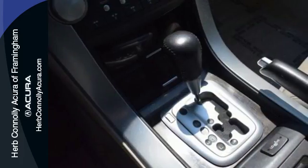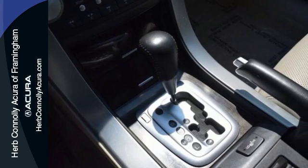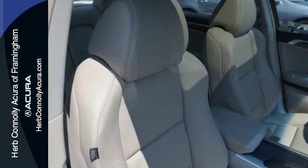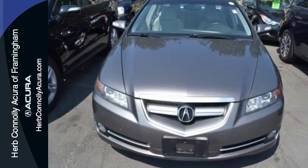The European inspired TL is not only one of the best performing sedans in its class, it's also the best value with a low cost of ownership, high resale, and the always rock solid Acura reliability.